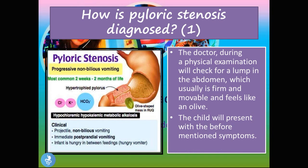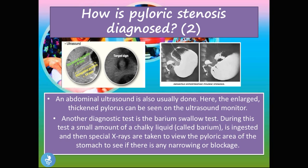So how is pyloric stenosis diagnosed? During a physical examination, the doctor will check for a lump in the abdomen that is usually firm, movable, and feels like an olive — so these children are olive sign positive. The child will also present with projectile vomiting, stomach contractions, hunger, and weight problems. We can also use an abdominal ultrasound to diagnose pyloric stenosis, where we can notice an enlarged or thickened, elongated pylorus. Another diagnostic test is the barium swallow test, where a small amount of chalky barium liquid is ingested and special x-rays are taken to view the pyloric area for any narrowing or blockage.